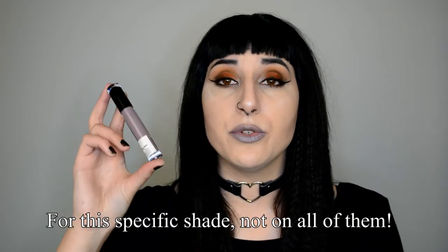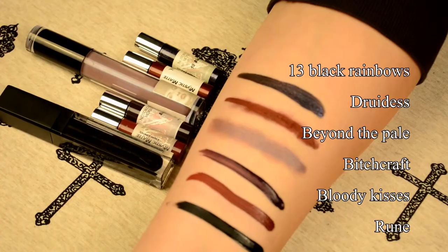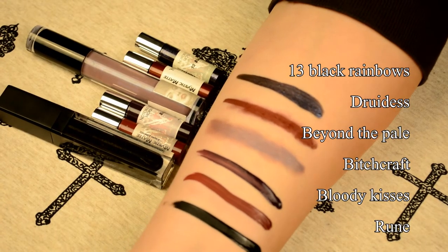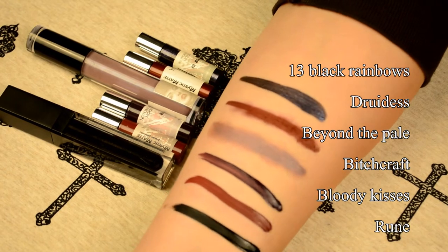Notoriously Morbid doesn't only have matte shades — they also have shimmer shades, which start out matte when you apply them and when you start pressing your lips together and talking, you will see the shimmers coming out. This one is called Beyond the Pale. There's also Druidess, which is very shimmery and nice. And then for glittery lipstick shades, there is Turcine Black Rainbows — almost an exact copy of the eyeshadow shade, which I personally love.